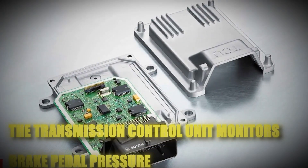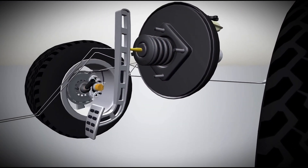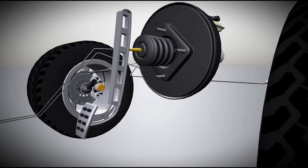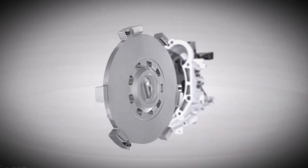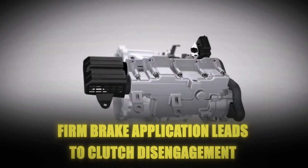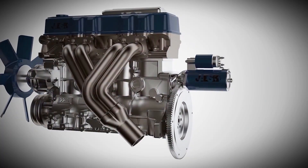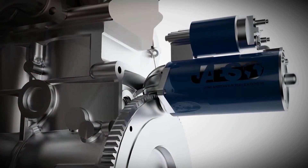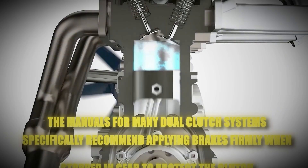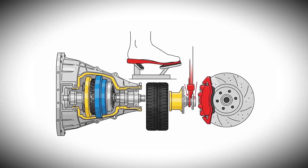The transmission control unit monitors brake pedal pressure, and light or incomplete brake pressing may not fully disengage the clutch, causing it to slip like riding the clutch in a manual transmission. This damages the clutch over time because firm brake application leads to clutch disengagement, preventing clutch slip, while light brake pressing keeps the clutch partially engaged and slipping. The manuals for many dual-clutch systems specifically recommend applying brakes firmly when stopped in gear to protect the clutch, but most drivers never read this critical information.